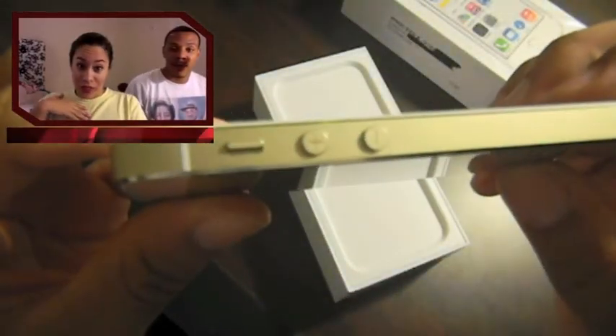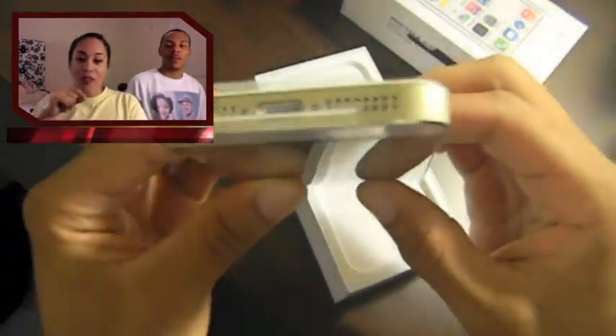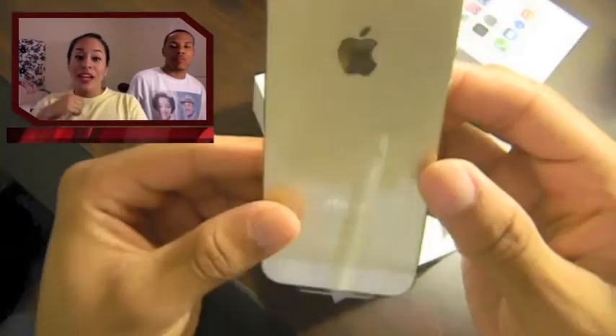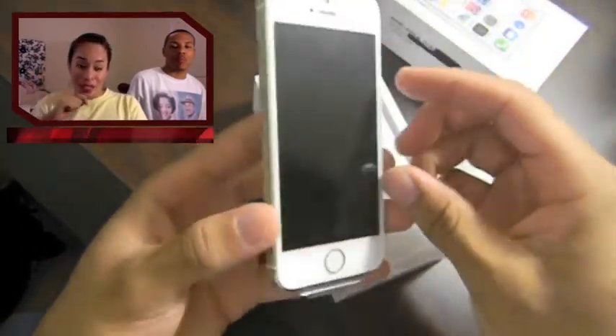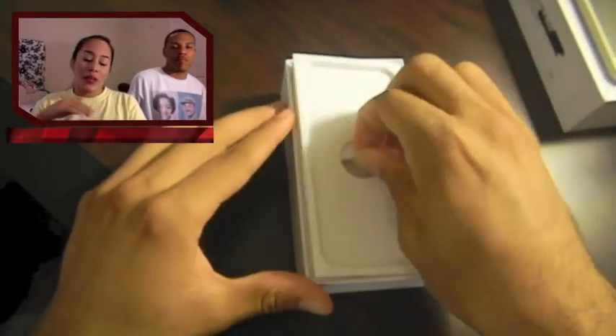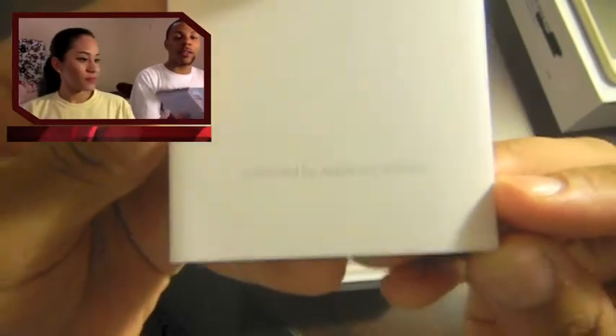I was in line for two hours, got to the Verizon store at 6:30 in the morning for the store to open at 8. I was number 15 in line, excited that I was going to get the gold phone, went into the store and they told me they only had silver and black.